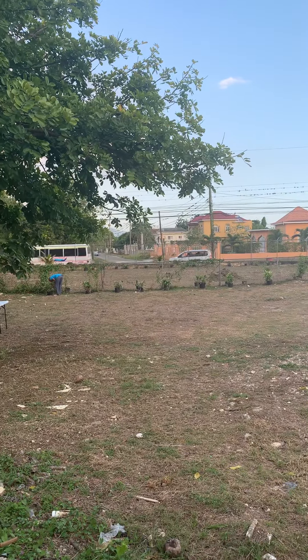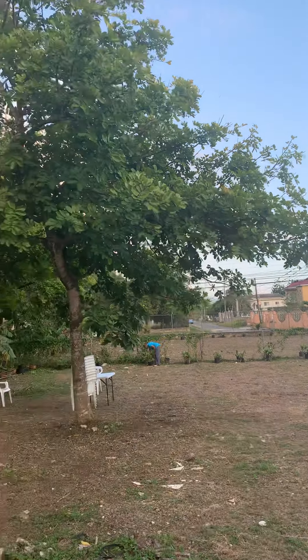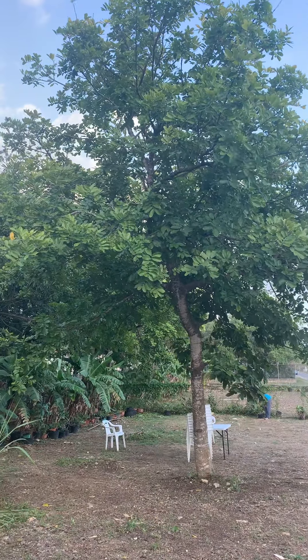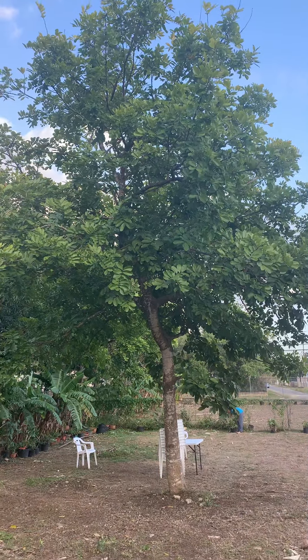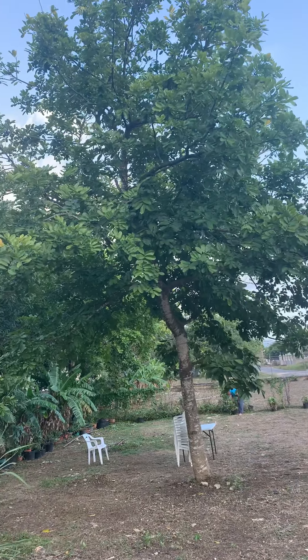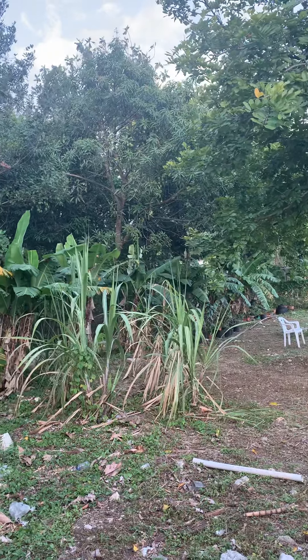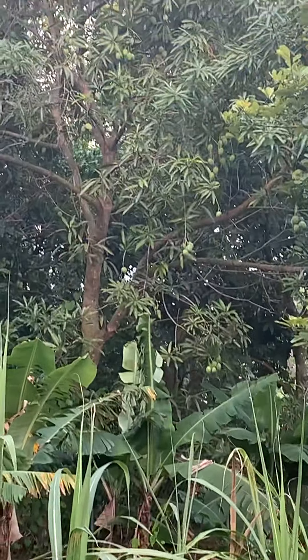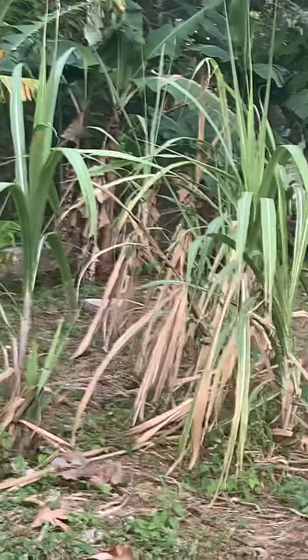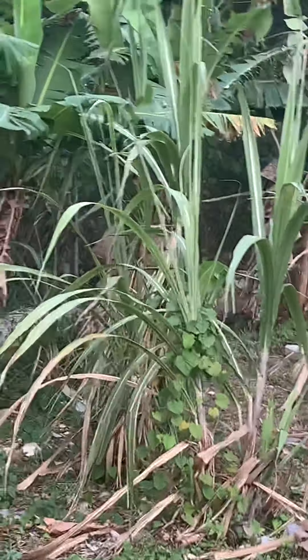The vehicles are just driving by out there on the road. So this here I'm looking at is an ackee tree. Ackee is a part of the Jamaican national dish. And that's a mango tree right there — a lot of green mangoes on there. And right there is some sugarcane, and in the back there some bananas.